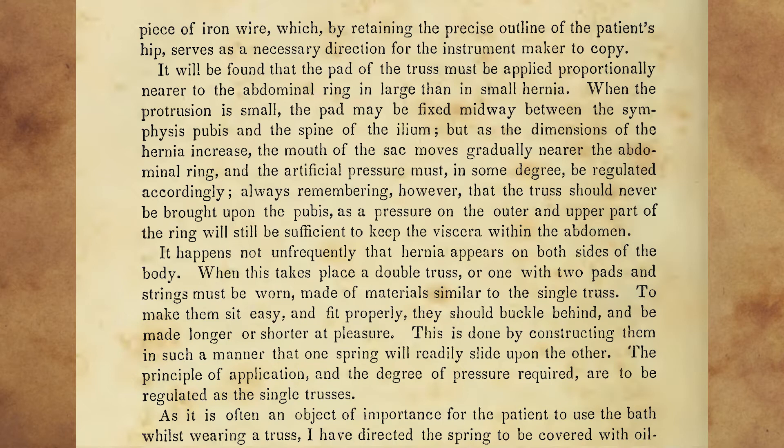It will be found that the pad of the truss must be applied proportionally nearer to the abdominal ring in large than in small hernia. When the protrusion is small, the pad may be fixed midway between the symphysis pubis and the spine of the ilium, but as the dimensions of the hernia increase, the mouth of the sac moves gradually nearer the abdominal ring, and the artificial pressure must, in some degree, be regulated accordingly. Always remembering, however, that the truss should never be brought upon the pubis, as a pressure on the outer and upper part of the ring will still be sufficient to keep the viscera within the abdomen.